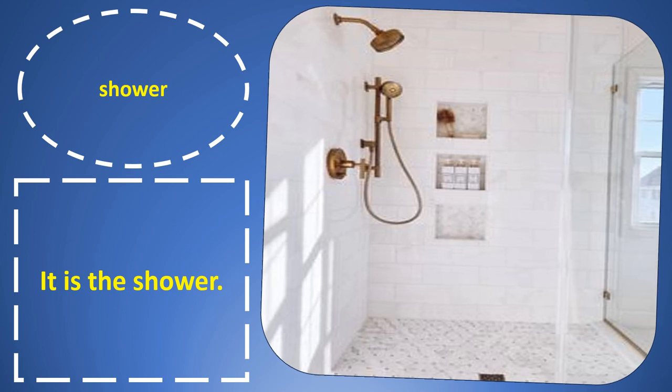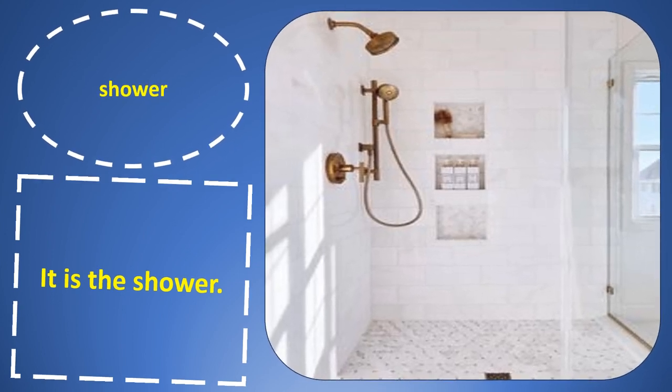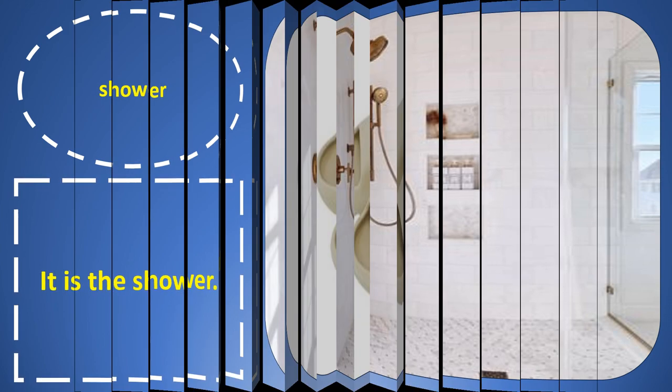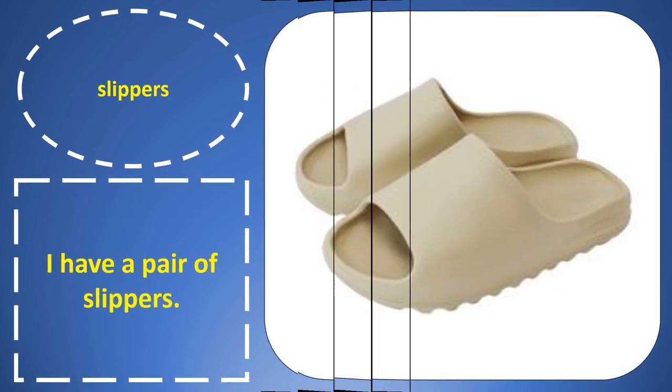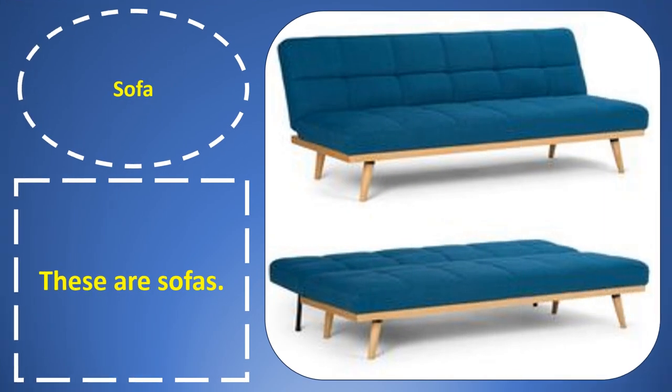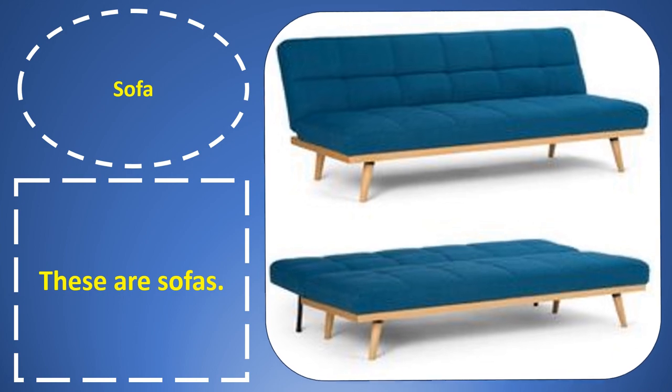Shower. Shower. It is the shower. Slippers. Slippers. I have a pair of slippers. Sofa. Sofa. These are sofas.